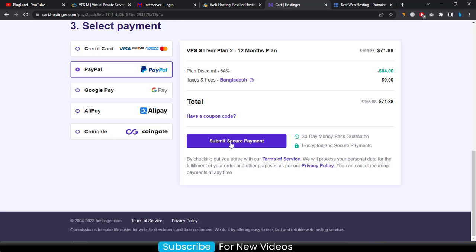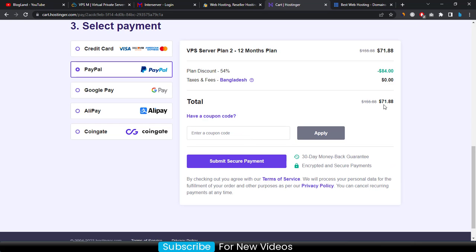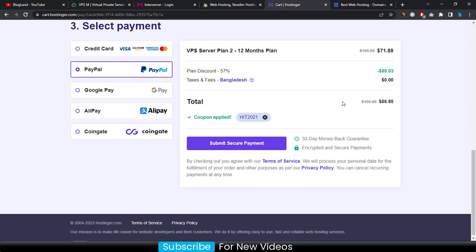My special offer: enter the coupon code HIT2021 and click 'Apply'. You will see the price reduced — you get an additional 10% discount, bringing the total from $71.88 down to $66.85. Then click 'Submit Secure Payment' to complete the process and get your hosting details.